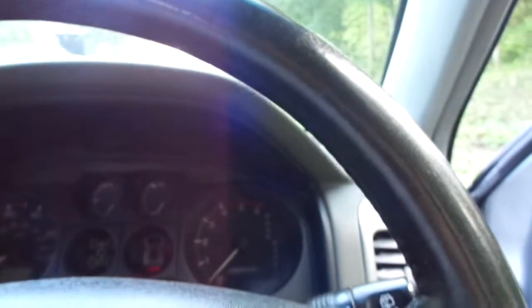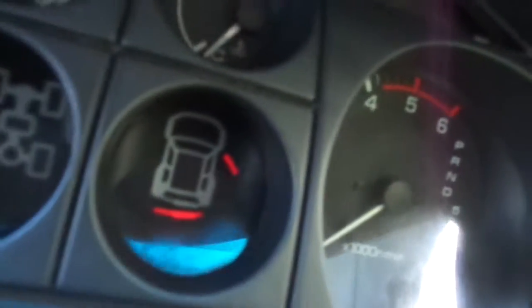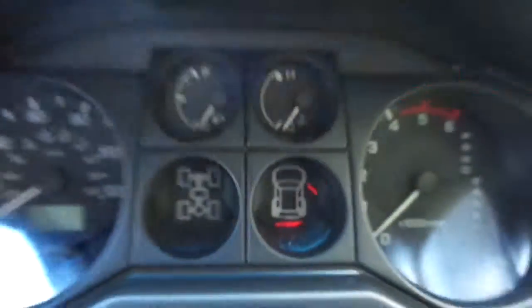Inside, there are four clocks in the centre, and as you can see, the bottom right clock tells you what doors are open so you know where you are at all times.